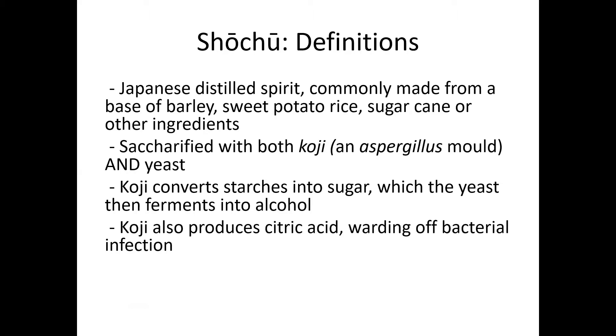You ferment it with koji and yeast. The koji, an aspergillus mold, turns the starches of whatever base ingredients it is into sugar, and the yeast, of course, turns that sugar into alcohol. The koji also produces citric acid, which wards off bacterial infections.